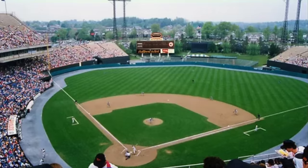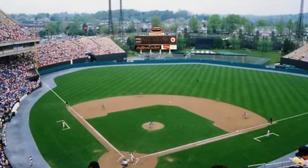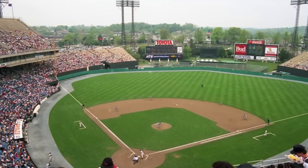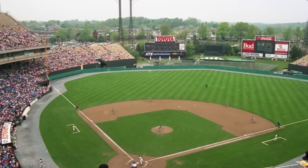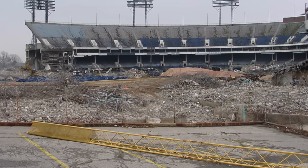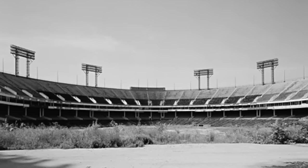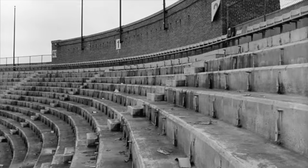Next is Baltimore Memorial Stadium. Similar to Metropolitan Stadium — not a true cookie cutter, but multi-purpose with seats everywhere hosting both football and baseball. It originally opened in 1922 with a major expansion in 1950. It closed in 1997, fell into abandonment for three years, and was demolished in 2001.